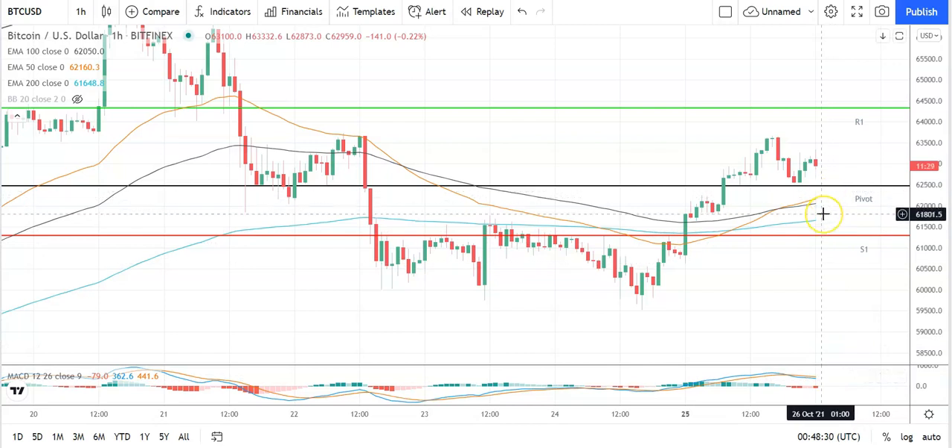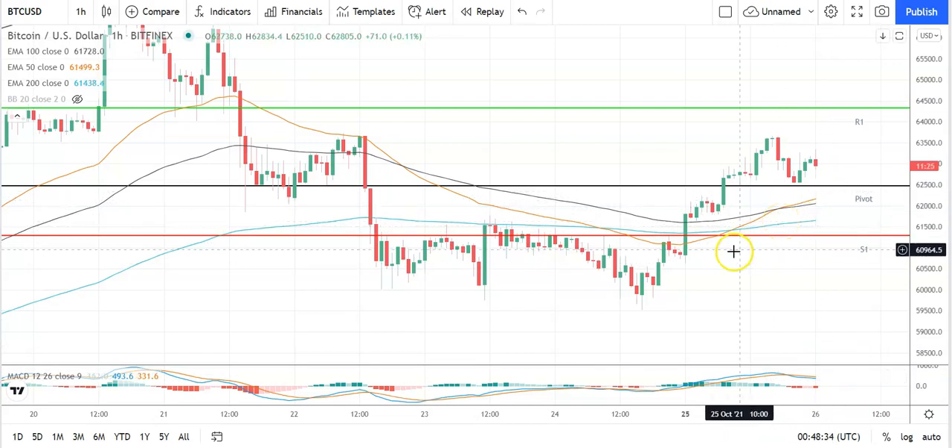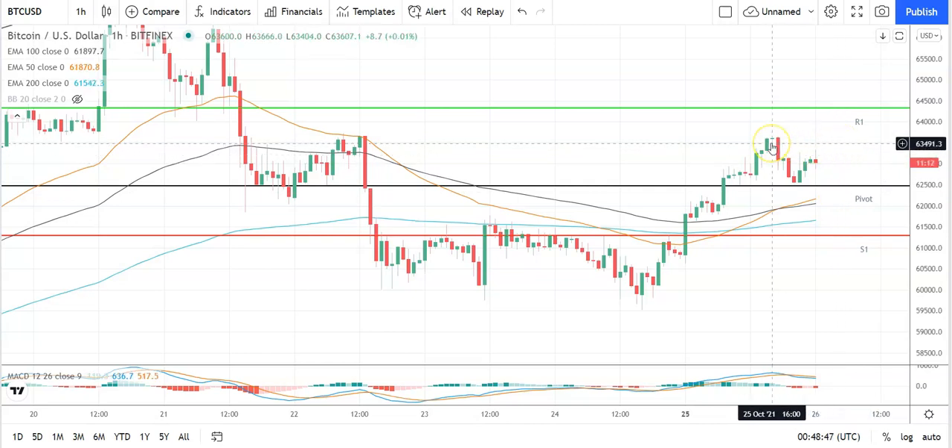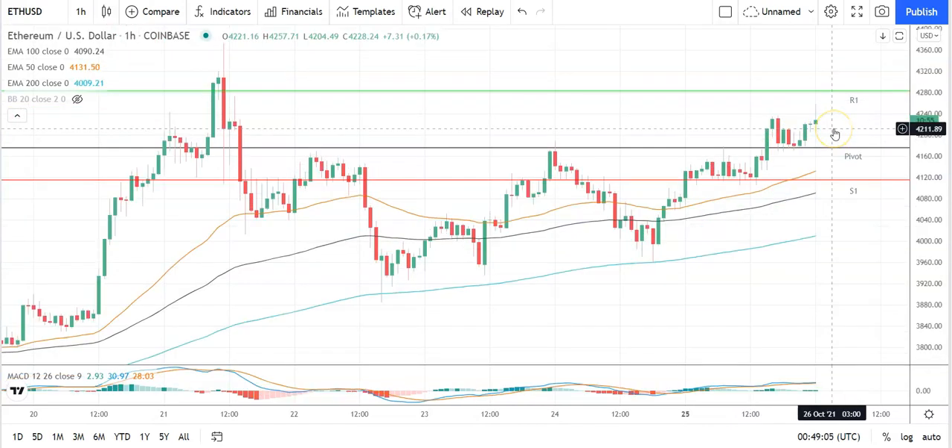Looking at MACDs: widening of the bearish histograms at the turn of the day, coming off the back of this morning's pullback, so keep an eye out for direction there. On the MAs, bullish signal after yesterday's bullish crosses — a widening of the 50 from the 100 and the 200 suggesting further upside ahead. Key would be to avoid the pivot at 62,466 and break through yesterday's high at 63,666 to bring resistance levels into play.